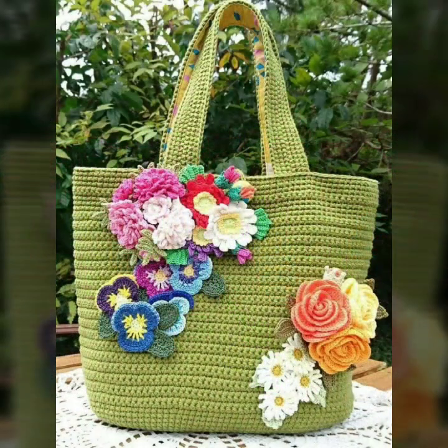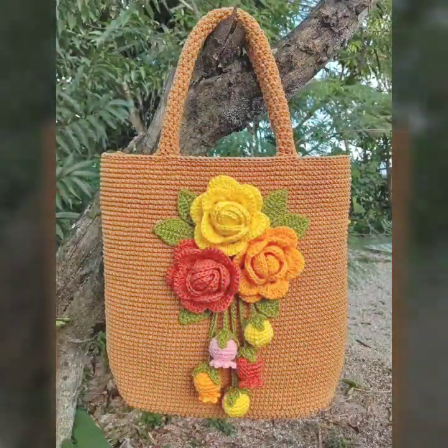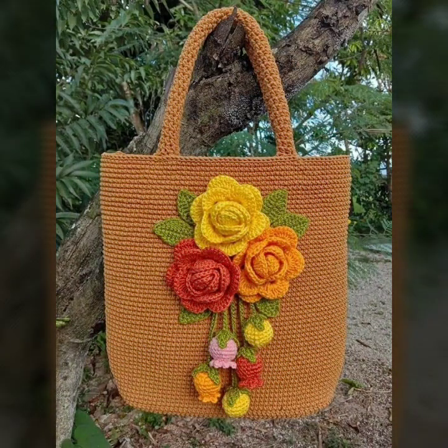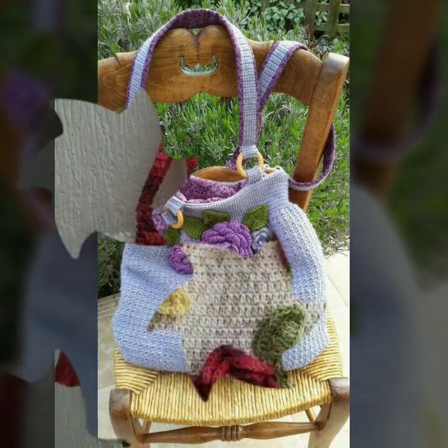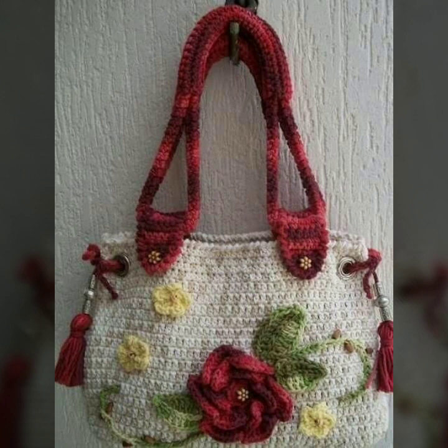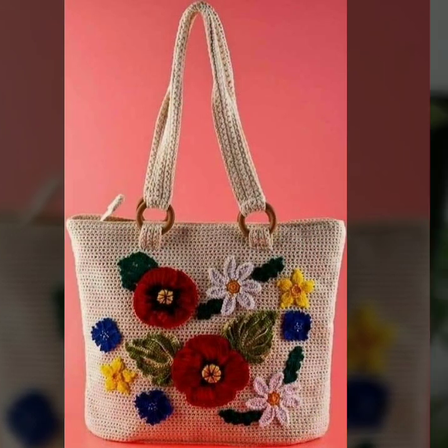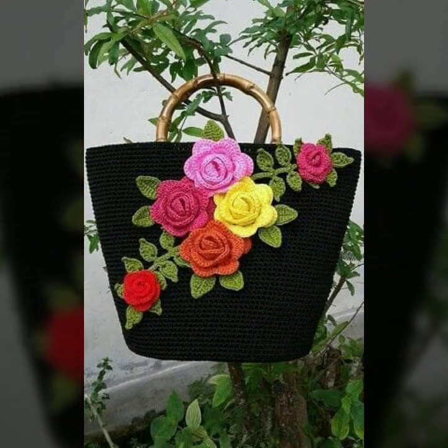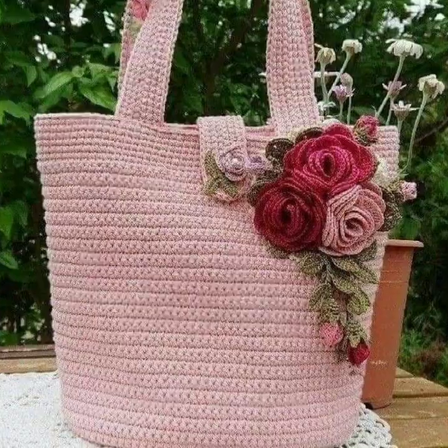Most beautiful, most trendy crochet handbag designs and ideas you can see. Every design is beautiful, different, and trendy — top trendy designing ideas you can see. You can easily make these very beautiful crochet handbags and clutch patterns if you know crochet work.